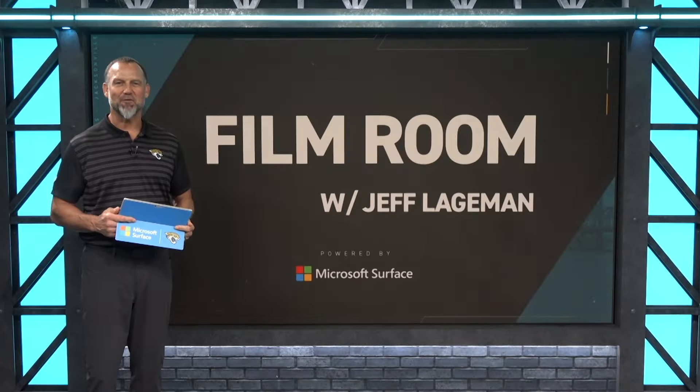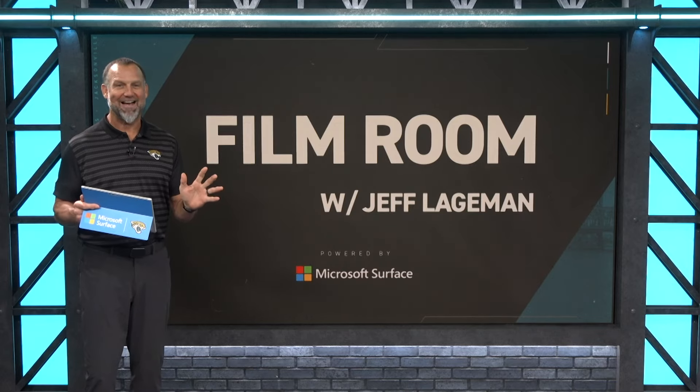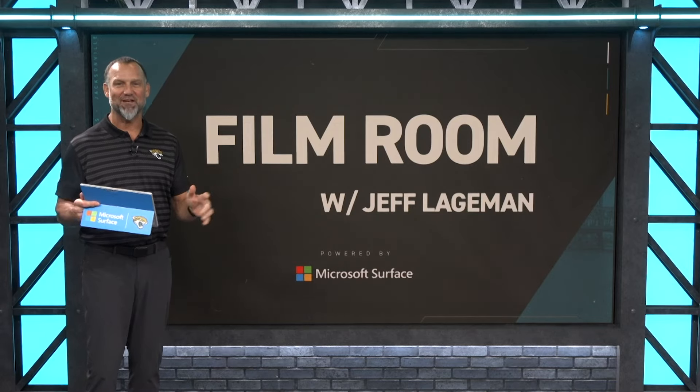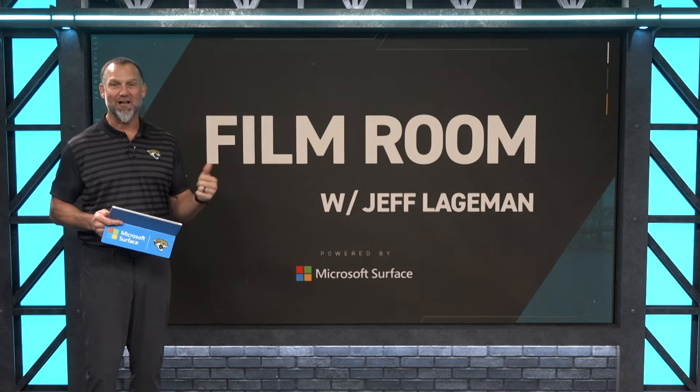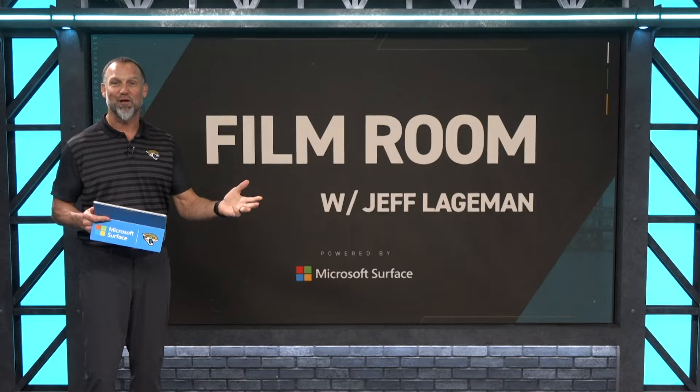Welcome into the Film Room powered by Microsoft Surface. I love doing Film Room after a win because I've got a whole hodgepodge of things to show you guys — from Brian Thomas Jr., to Tank Bigsby, to the offensive line, and even a defensive look at Ventrell Miller. Let's not waste any time and jump into the film.